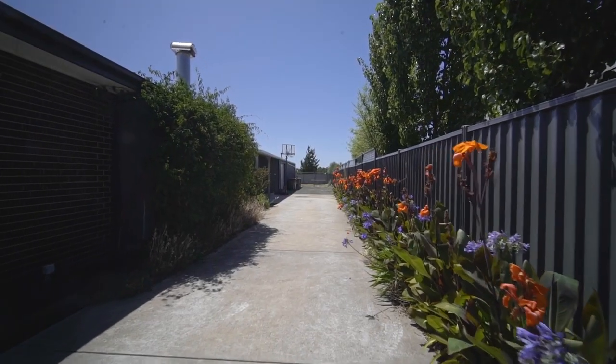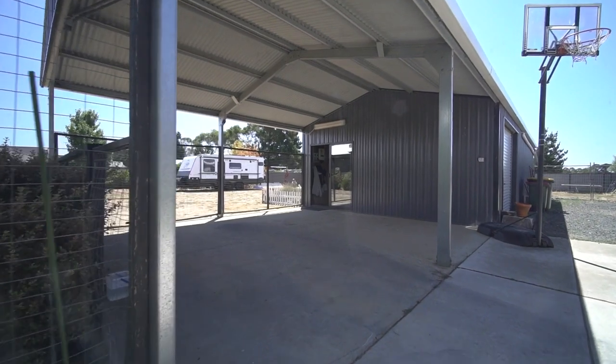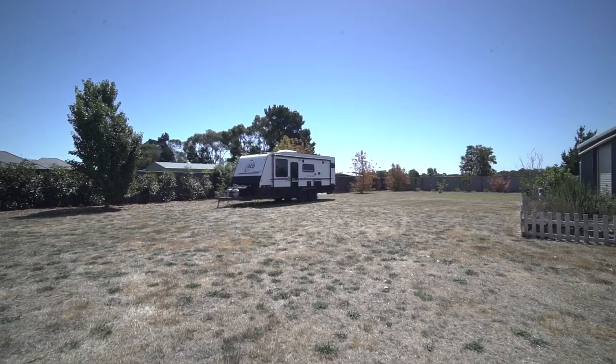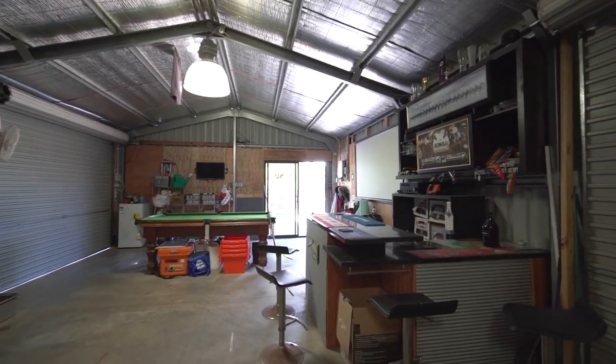The concrete driveway leads you all the way down to the back, positioned behind feature gates, allowing you to store your caravan, boat or trailer securely in the carport, garage or rear yard space. Inside the shed is plenty of power options, another bar and a wood fire.